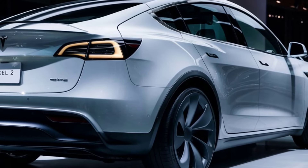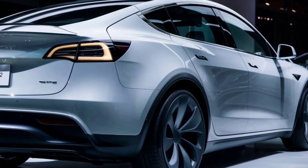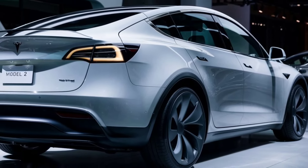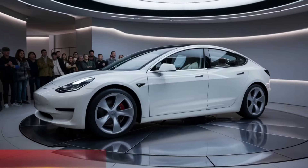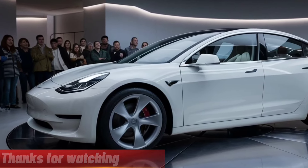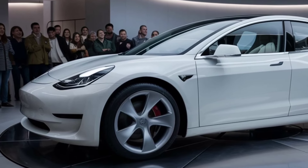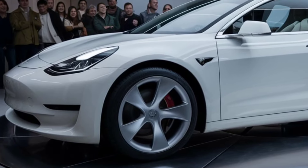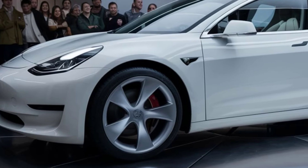That's it for today's review of the 2025 Tesla Model 2. What do you think of Tesla's latest offering? Let us know in the comments below. Don't forget to like, subscribe, and hit that bell icon to stay updated with all our latest reviews and news. Thanks for watching, and we'll see you next time.